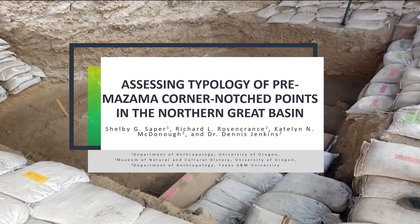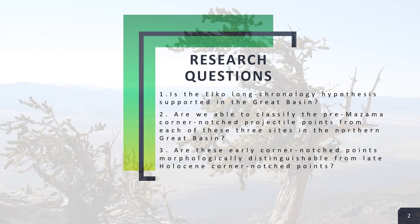I got to work alongside three awesome people: Richard Rosencrantz from the Museum of Natural and Cultural History, Caitlin McDonough from Texas A&M University, and Dr. Dennis Jenkins from the Museum of Natural and Cultural History.